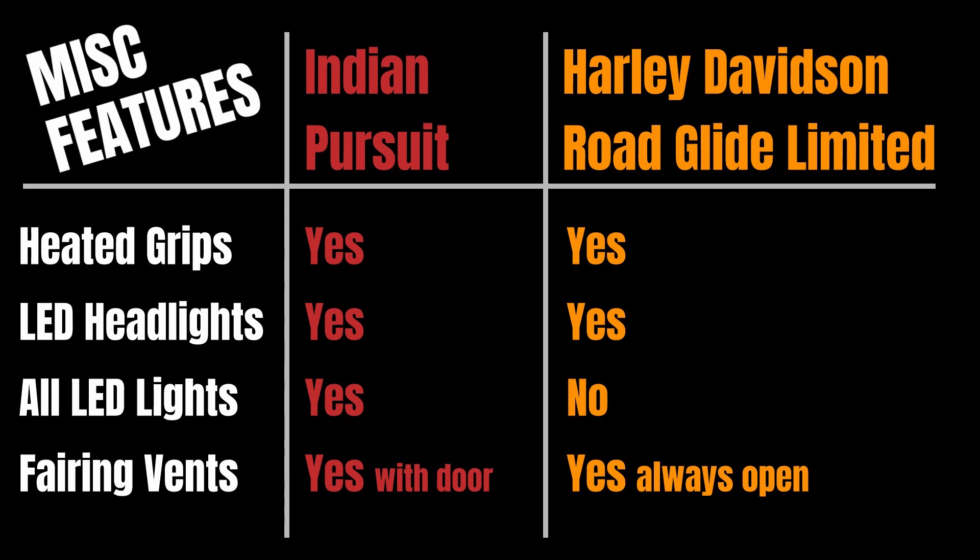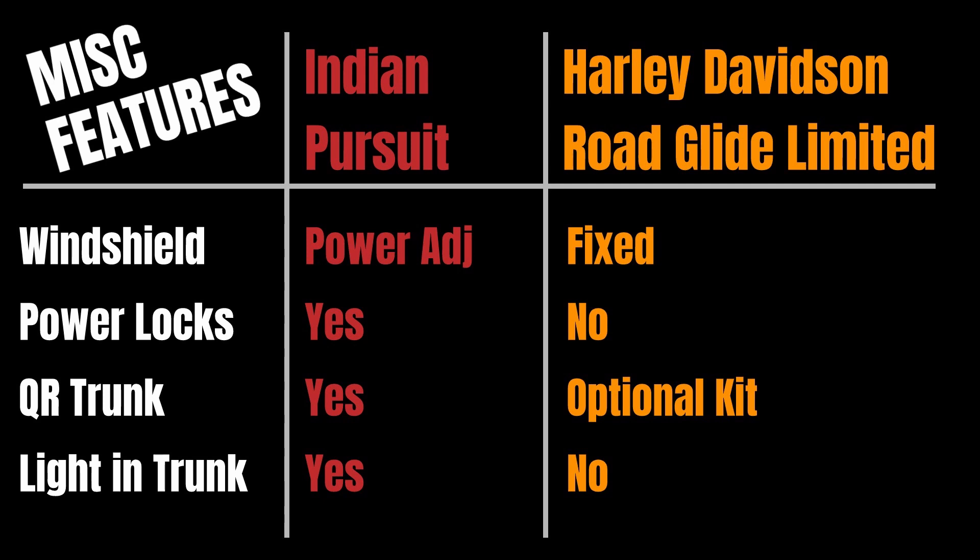Both have vents in the fairing; the Indian has a door you can open and close to block the vent when it's cold, while the Harley's vents always stay open. Looking at windshields, the Indian has their power-adjustable windshield — as they've done on all their fairing bikes — whereas Harley is still using a fixed windshield. You can get the Indian's windshield set exactly for conditions and your height on the fly, but on the Harley you'd have to swap them out depending on your preferences.